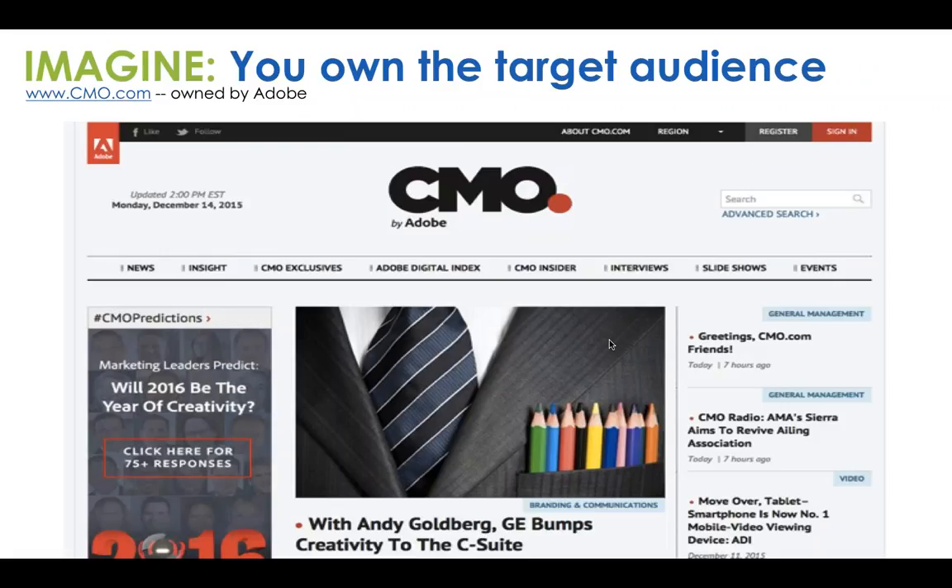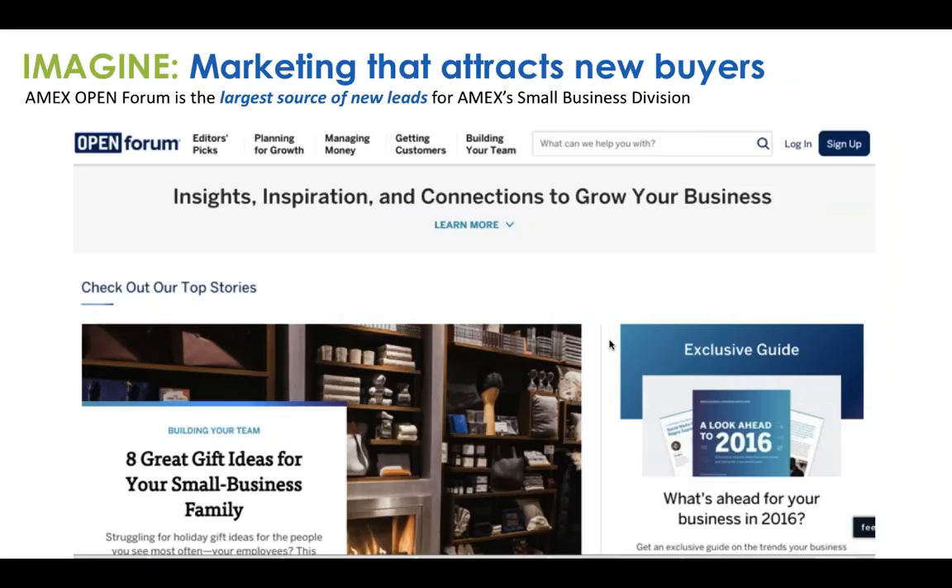Imagine your company owned a publication that directly served the target audience you're trying to reach — like Adobe does with CMO.com, truly owning the conversation that CMOs are having, acting like a publisher. American Express is often cited as a great example of content marketing. Their Open Forum is the largest source of new card holders for their small card division. Imagine being the owner of the program that drove more leads and sales than any other program across your organization.